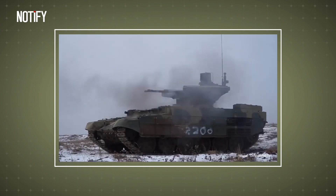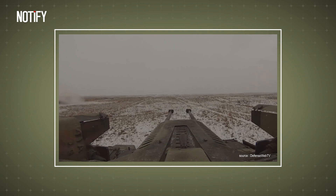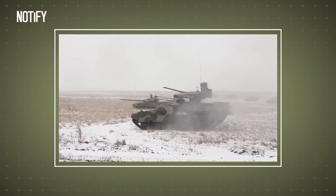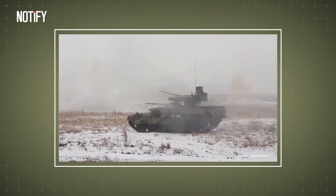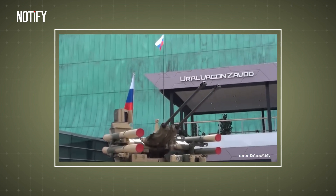This vehicle has proven itself in three battlefields: the Syrian Civil War, the War in Iraq, and the current invasion of Ukraine. The name Terminator on this vehicle reflects its extraordinary destructive ability, thanks to its diverse weaponry.